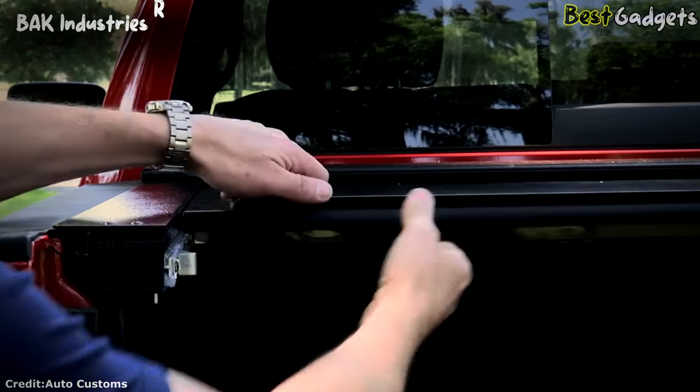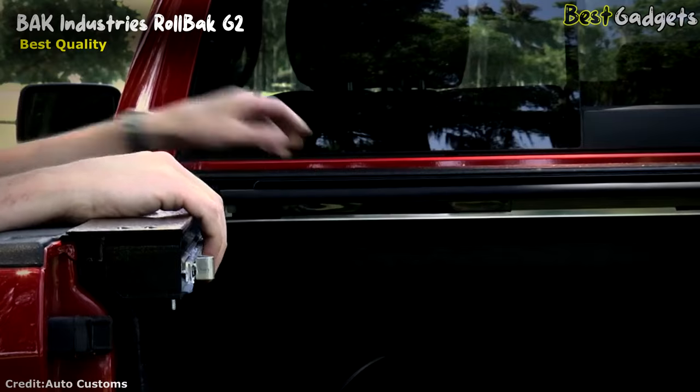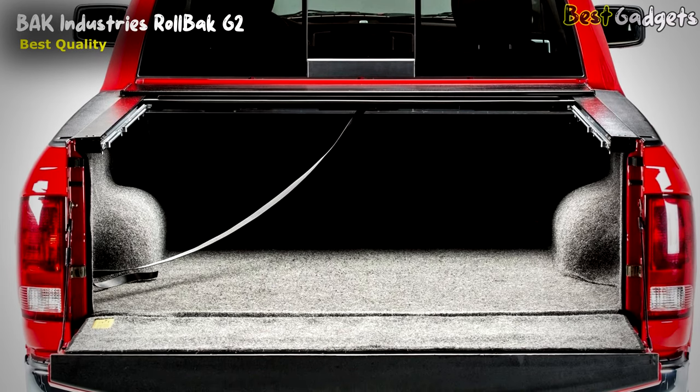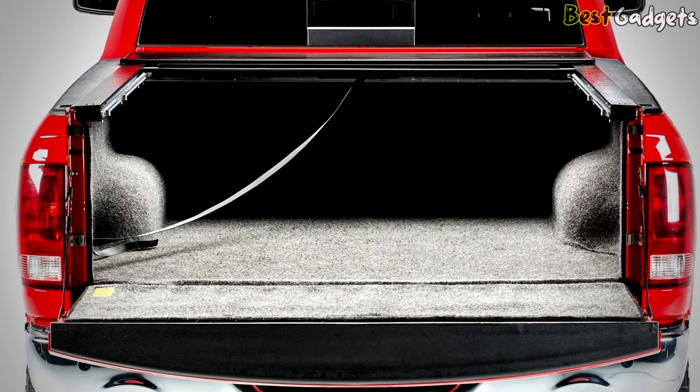Number 4: BAK Industries Roll-Bak G2 Hard Retractable Tonneau Cover – the best quality retractable truck bed tonneau cover. It is usually priced at around $1,100. This cover is solid and well-constructed, so you know right off the bat that it will last for a long time.